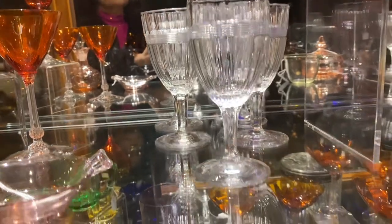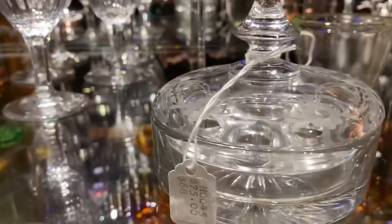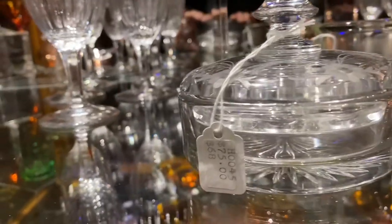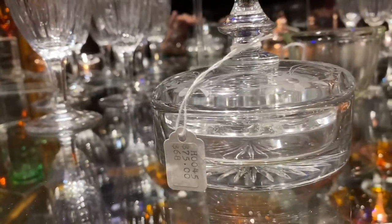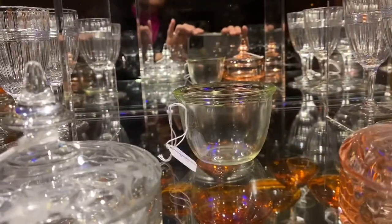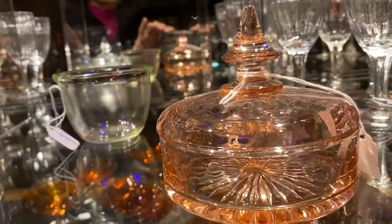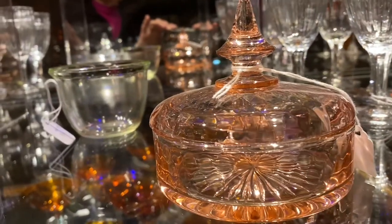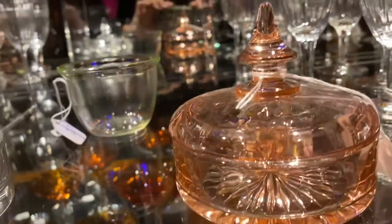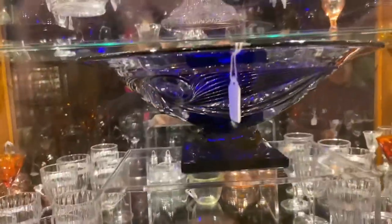A Yeoman crystal puff box, no optic in this one. It does have a cutting on the top and has the original powder puff insert inside, priced $75. A Bakeware custard cup, $85. The Yeoman Flamingo puff and cover — this time it has diamond optic; they made them both ways, plain and diamond optic — priced $95. Cobalt Ipswich Floral Bowl, $375.